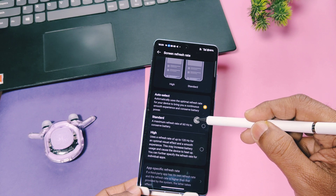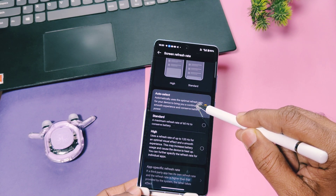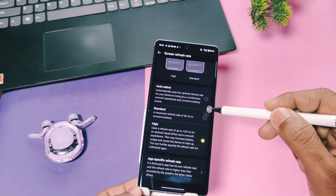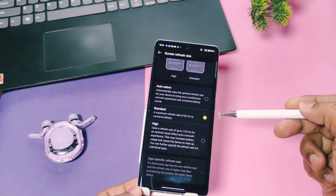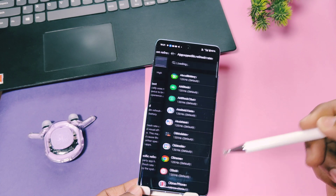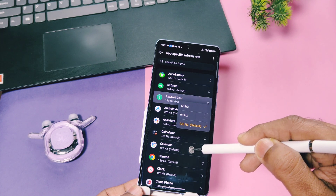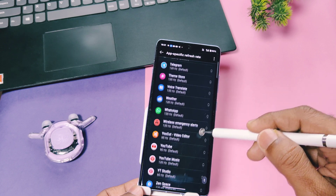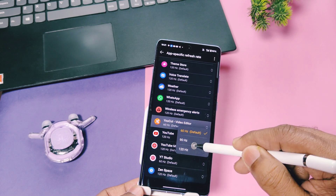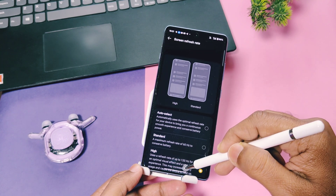Next, under the same display and brightness settings, you'll find the screen refresh rate option. Most of you like to use the highest refresh rate, but it's a feature we don't really notice with the naked eye. I recommend setting it to balance mode instead of auto-select or the high refresh rate setting. You can set a high refresh rate for specific apps using the app-specific refresh rate option.